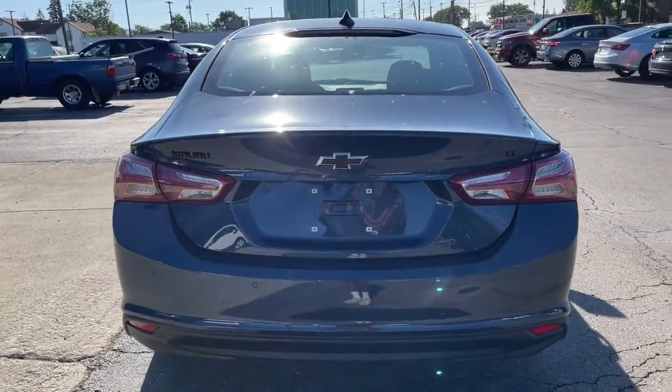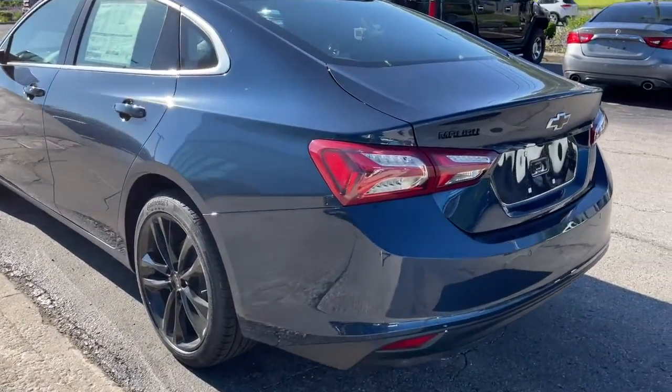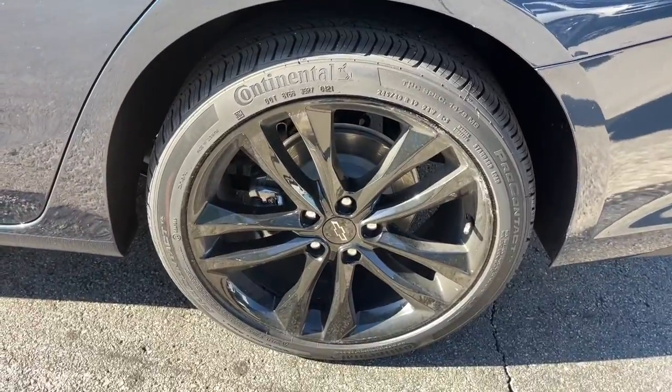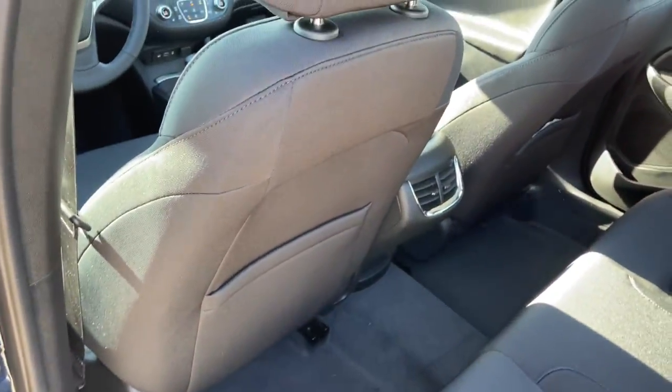These are just some of the great options this vehicle comes with: Sun Moonroof, Keyless Entry, Backup Camera, Remote Engine Start, Satellite Radio, heated mirrors, keyless start, multi-zone AC, heated front seat, and steering wheel audio controls.